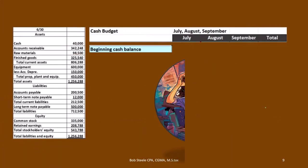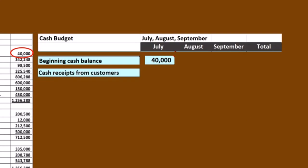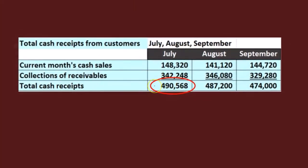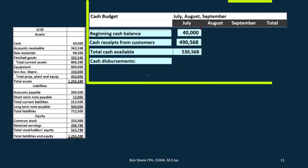So — cash budget. We start with the cash balance we began with: $40,000. We get that from the balance sheet of the prior period. Then we add to that the cash receipts from customers, which we just calculated. Cash receipts from customers in July was $495,568. So there's that number, giving us our total cash available: $40,000 plus $495,568. Now we need to figure out the cash disbursements — that's usually the longer process and we'll have to jump back to our prior budgets.